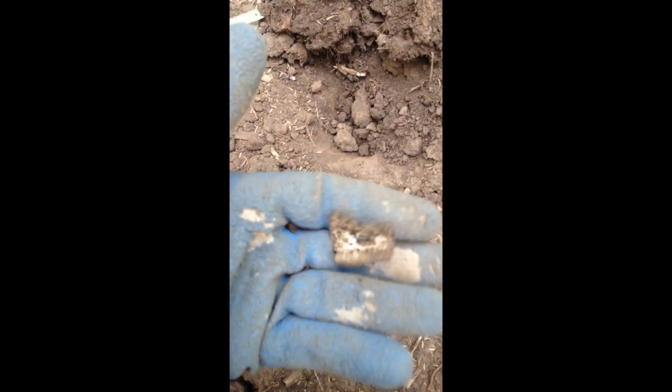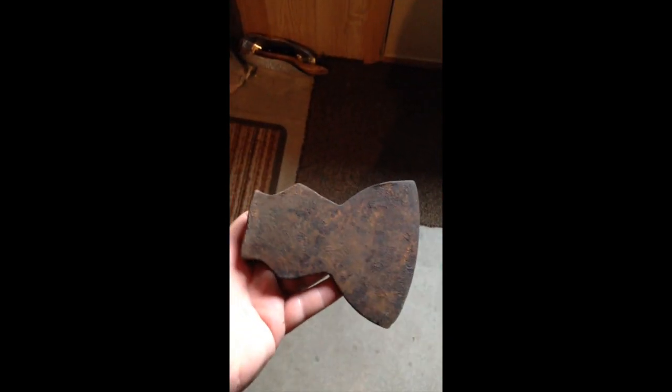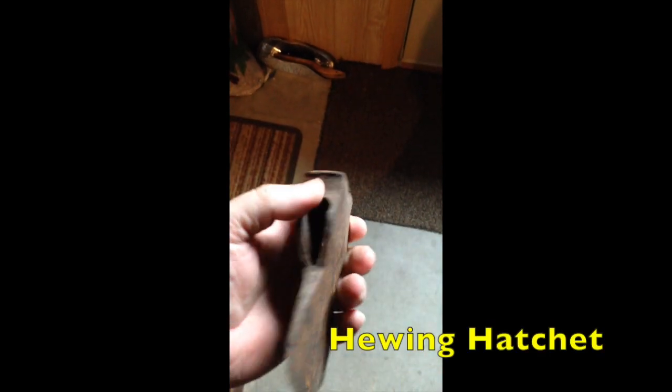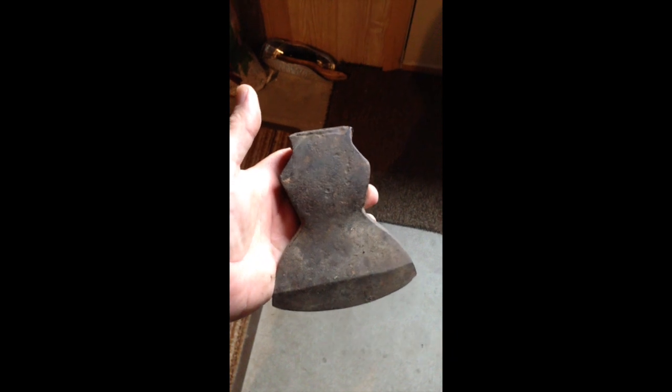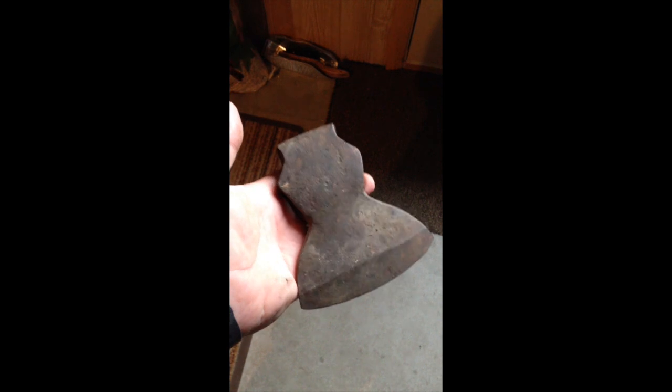Alright guys, down in this hole — I thought it was aluminum at first but it's not. It's got some kind of design on there — hard to see on this iPhone. But it's some kind of little decorative plate. That's a neat find. Alright guys, check out this axe head I found. I actually found this at my brother-in-law's house — about the only thing I found in the woods by his house, but it's pretty cool. I'll have to leave it here on the farm; I can't take that on the plane to Charleston.